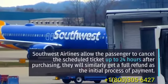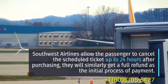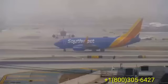Southwest Airlines allow the passenger to cancel the scheduled ticket up to 24 hours after purchasing, and they will similarly get a full refund as the initial process of payment.